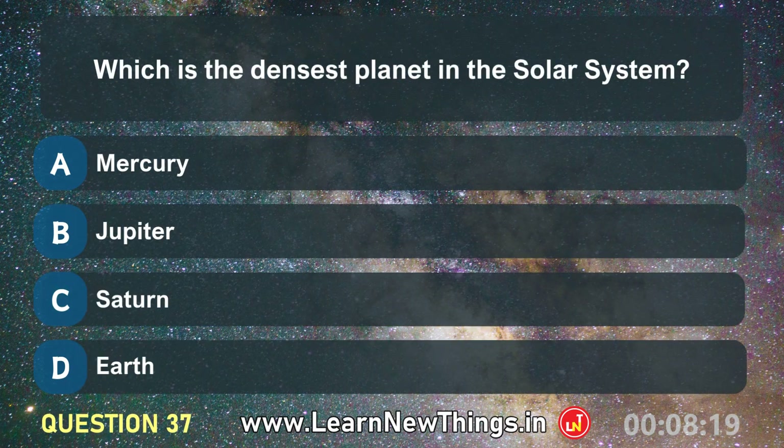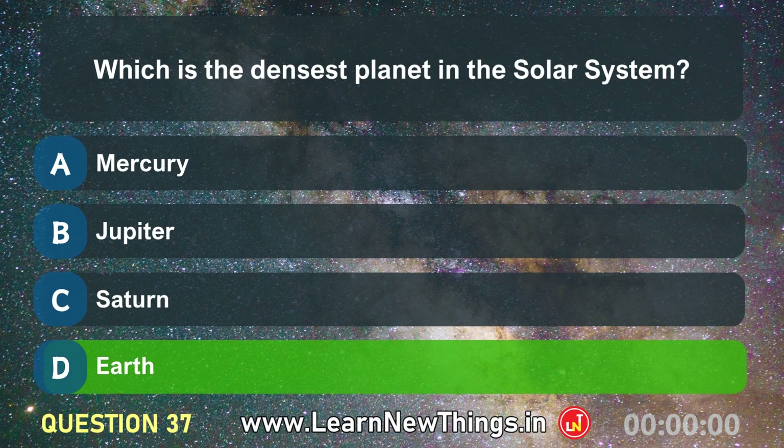Which is the densest planet in the solar system? Earth.